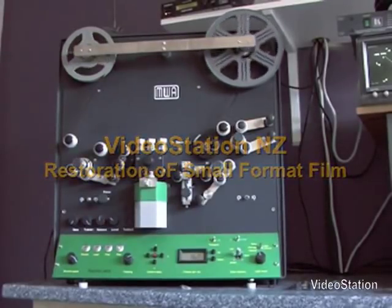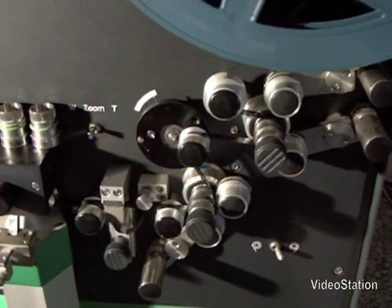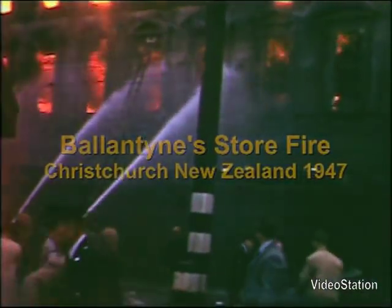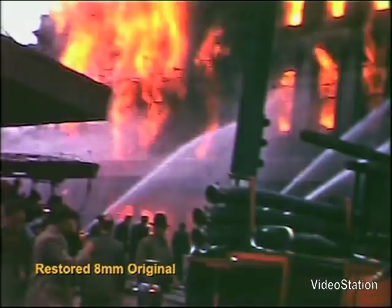This is an example of the restoration process used to transfer 8mm film that is to be archived. Like the famous film shot by Abraham Zapruder of the assassination of President Kennedy in 1963, this film was also shot on Kodak 8mm colour film.